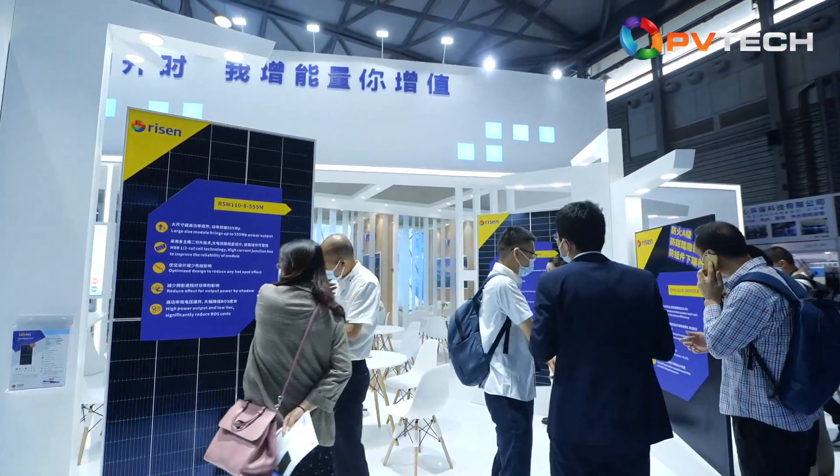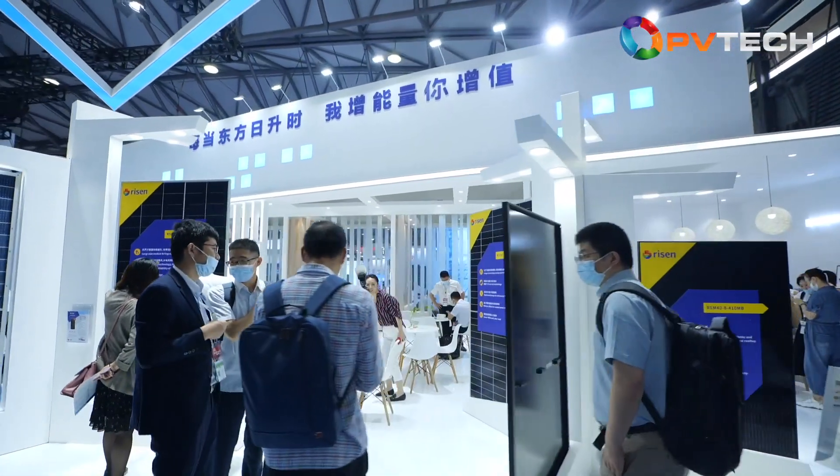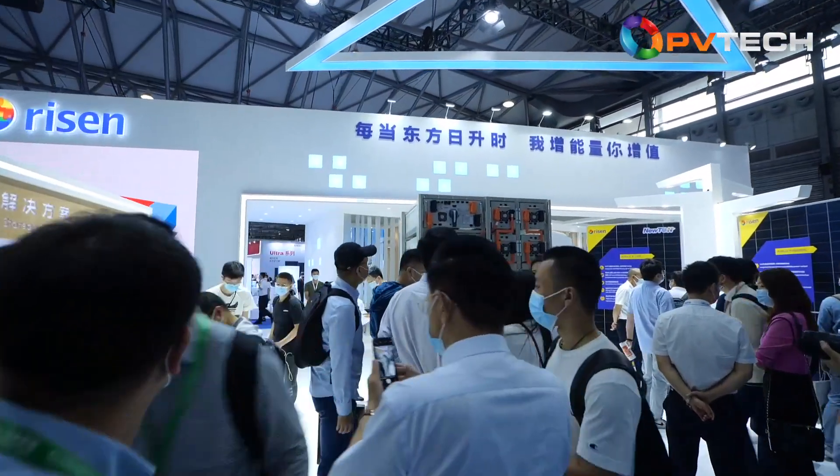At SNEC 2021, we have on show the latest products. Let's go and have a look. We are delighted to be joined by Yvonne Song, Ryzen Energy's Product Management Director.